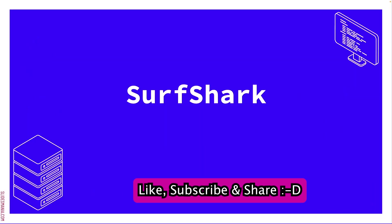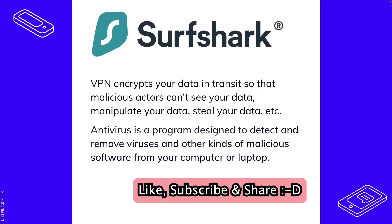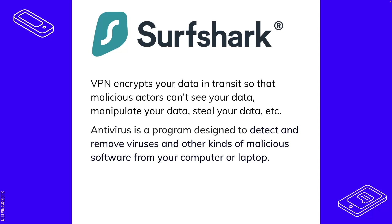The first tool is called Surfshark. Surfshark is a VPN that helps encrypt your data in transit so that malicious actors can't see, manipulate, or steal your data. It also has an antivirus, which is a program designed to detect and remove viruses and any other kind of malicious software from your computer or laptop. They actually allow for unlimited endpoints, so you can have your phone and any other device on your network as well.